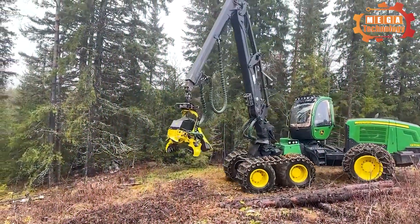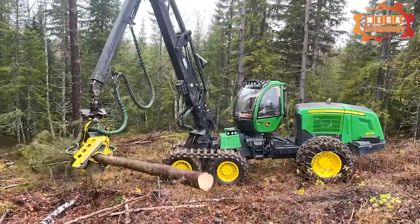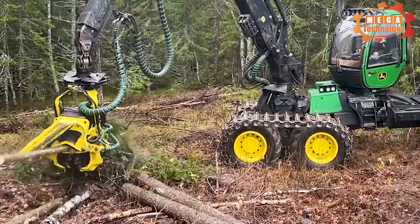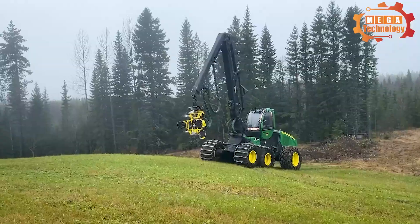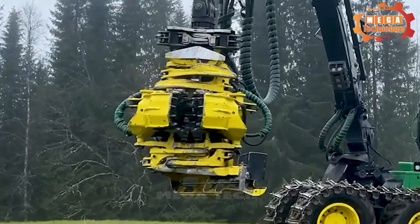John Deere log cutters never disappoint loggers, because they provide high logging productivity even in harsh terrain. The John Deere 1170E is a top harvester line from John Deere, bringing modernity and outstanding performance in the agricultural field.